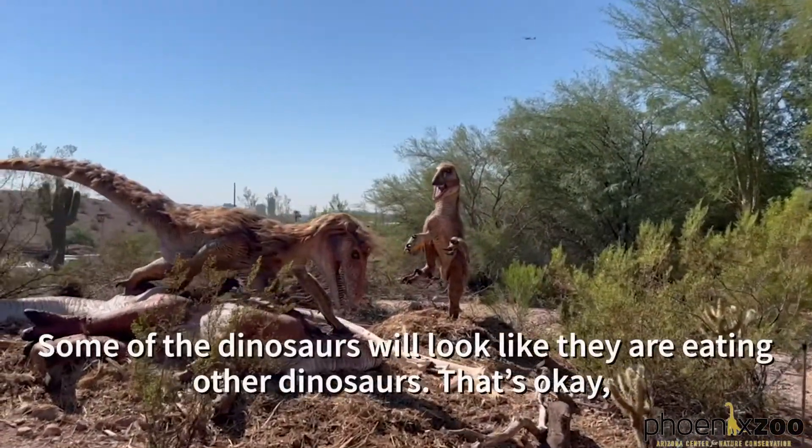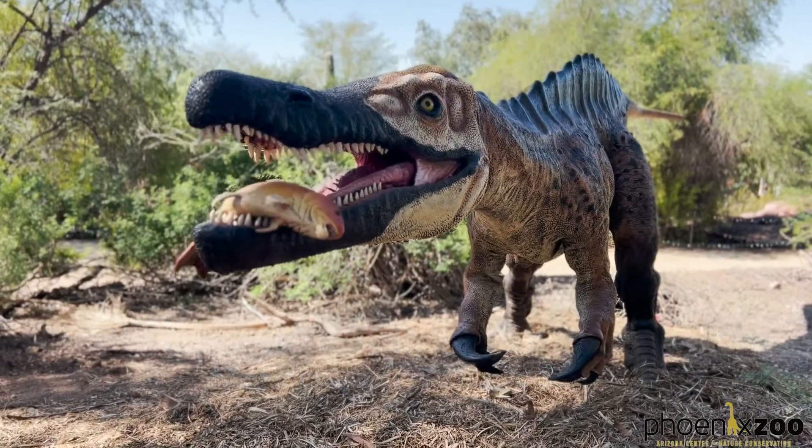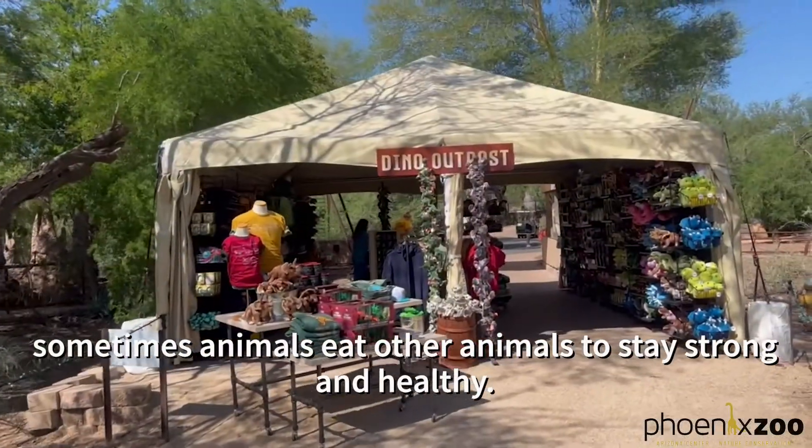Some of the dinosaurs will look like they are eating other dinosaurs. That's okay. Sometimes animals eat other animals to stay strong and healthy.